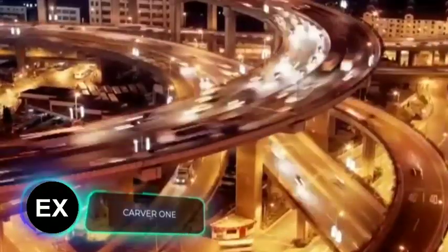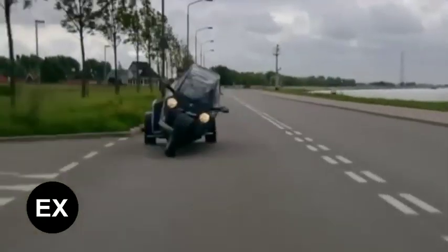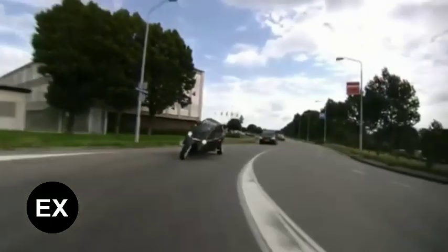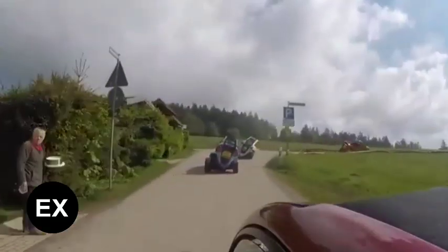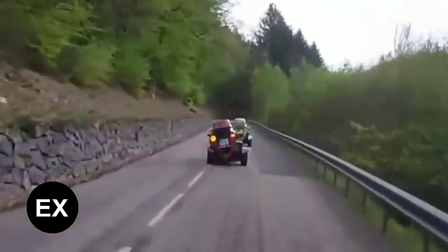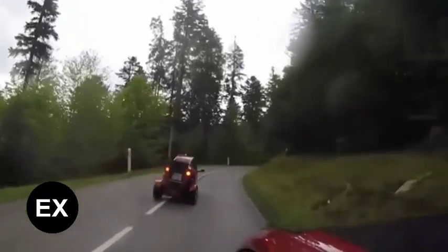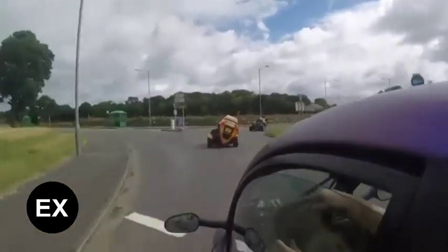Traffic is a problem not only for drivers but for countries as a whole. According to 2018 statistics, each driver in Germany spent more than 120 hours in traffic jams, costing the country about 5 billion euros. One option to save yourself from traffic jams is these three-wheelers, which combine the familiar comfort of a car with the maneuverability of a motorcycle. They offer 62 miles on a single charge, a top speed of 50 miles per hour, and can hold two passengers with a maximum combined load of 1,100 pounds. There's also a single-seat cargo version, and the price is around $11,000.